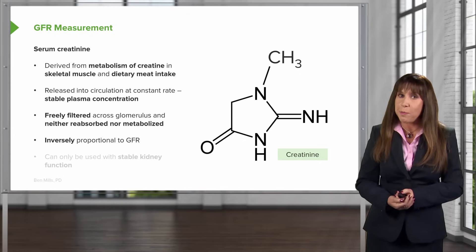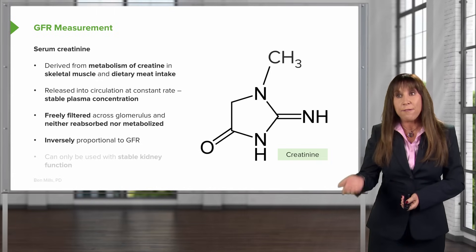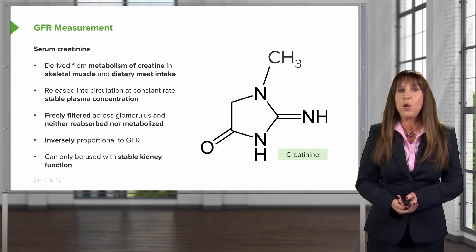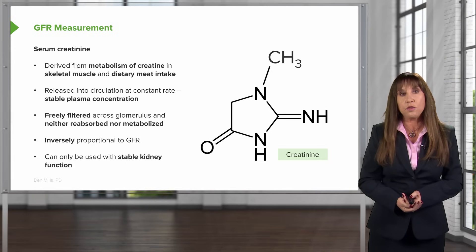However, you have to keep in mind it's inversely proportional to the GFR, meaning that if I have a very high creatinine, my GFR is quite low. A little caveat: we can only use this with stable kidney function. We can't use this with things like acute kidney injury.